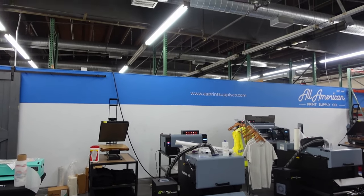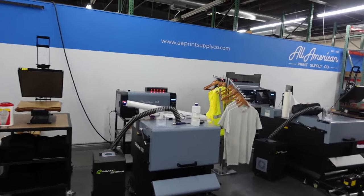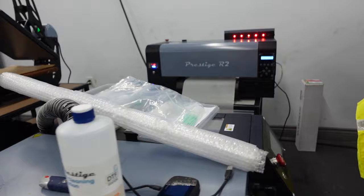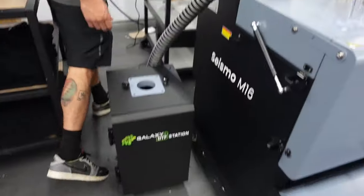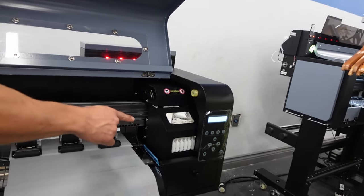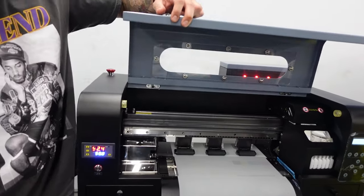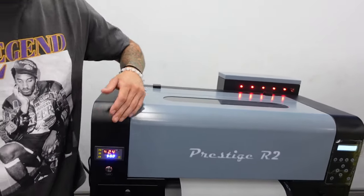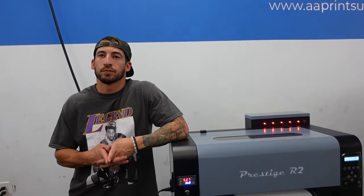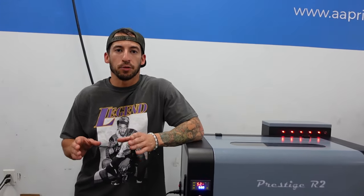You guys already showed it at the expo, so I can go ahead and look at it. Full dedicated white print head, full dedicated CMYK in the back. We're looking at almost 30 square feet an hour — 27. Almost 30, depending on the size of the design, of course. What is different speed-wise — this versus the old Prestige A3 Plus R? We're looking at almost double the output. We're still 13 inches wide, which is pretty decent for the head carriage to move back and forth to get the designs out.